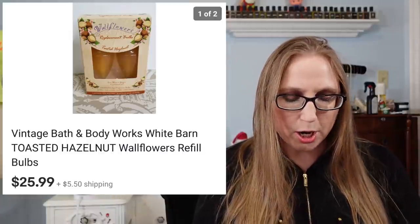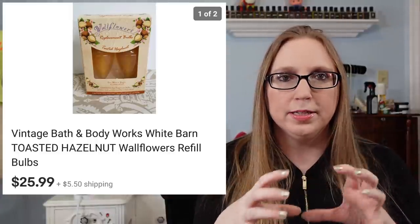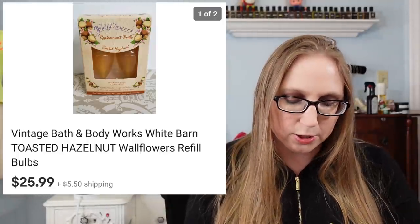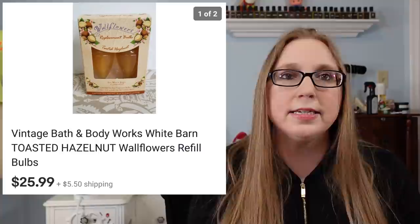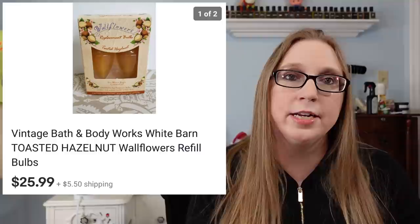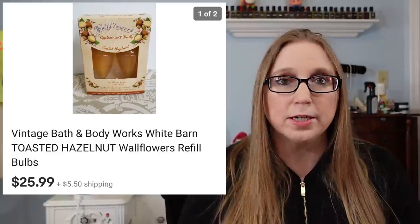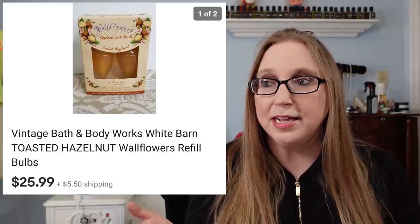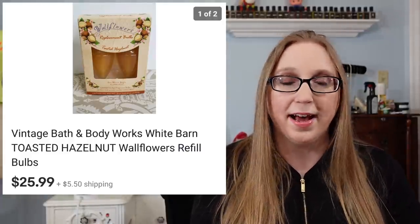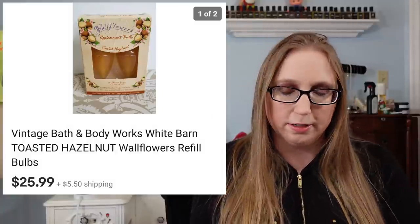Next was a Bath & Body Works Toasted Hazelnut Wallflower — the little fragrance refill bulbs. That sold for $25.99. The scent was definitely an older one, not something you can buy in stores anymore. Older Bath & Body Works scents, whether in body sprays or air fresheners, are definitely worth picking up. I got this at a yard sale and can't imagine I paid more than a dollar for it.